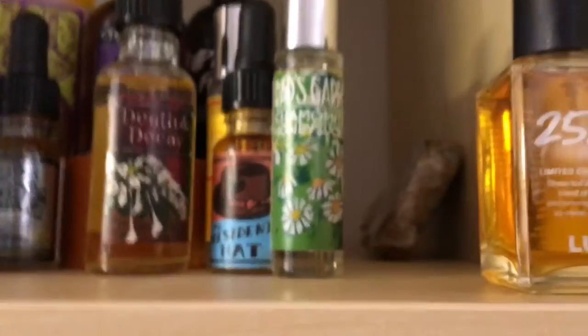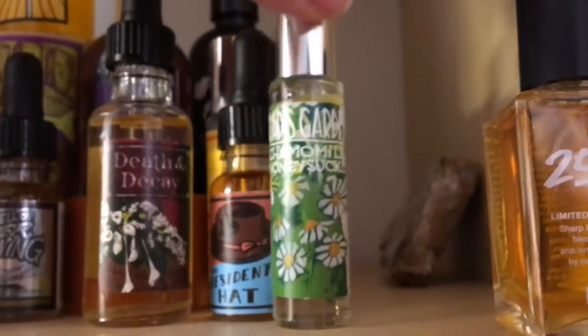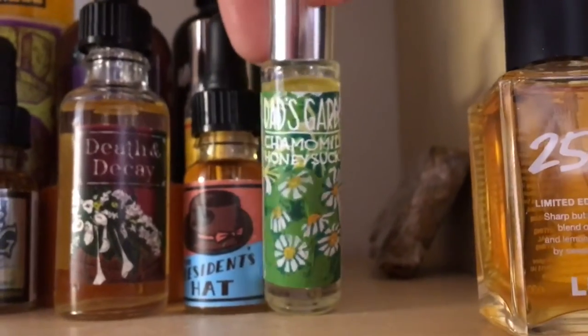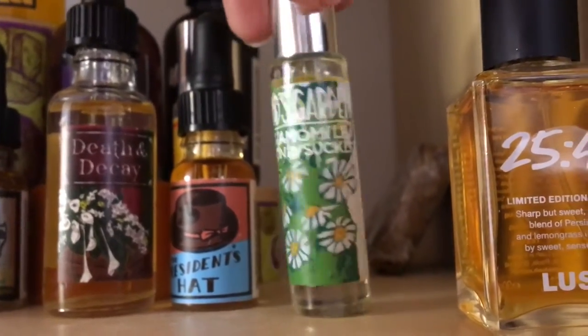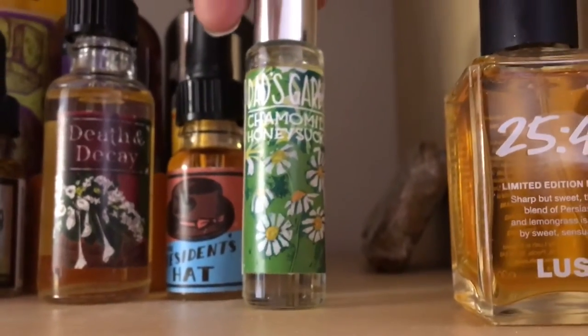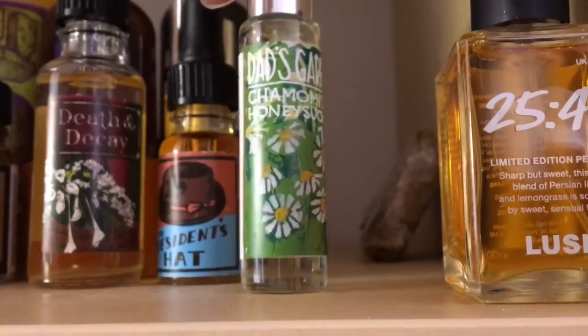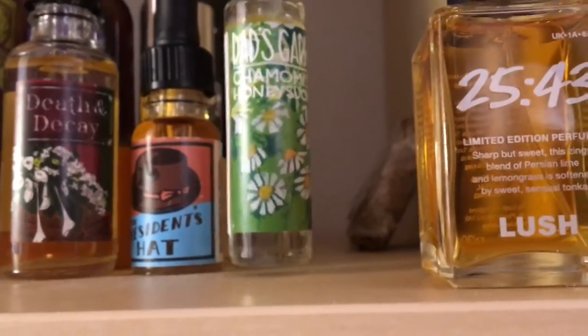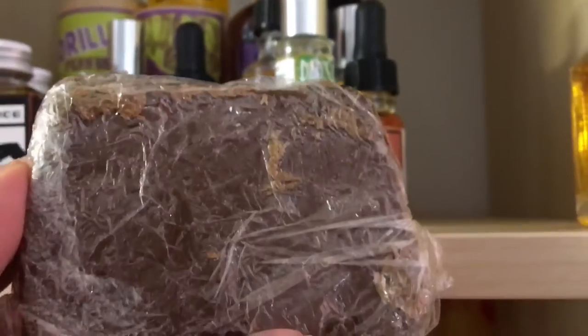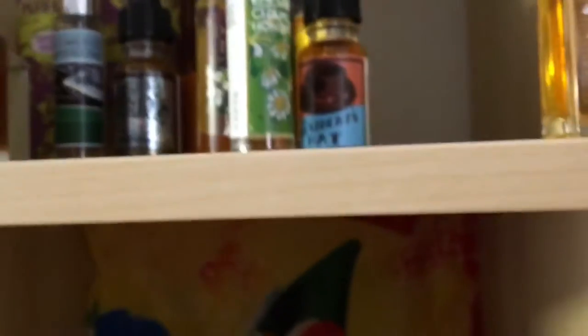Here's Dad's Garden — chamomile and honeysuckle. Lush has a new solid shampoo that came from Oxford Street but is now being sold online, and it has the scent of this chamomile and honeysuckle Dad's Garden. I have a video of that shampoo here — I love it, it's really pretty. And here's the Devil's Nightcap soap I was telling you about.